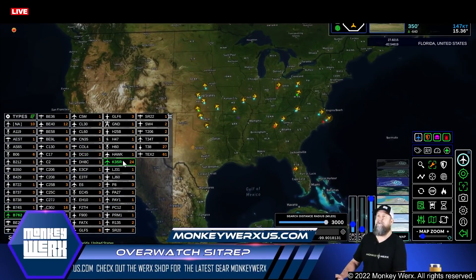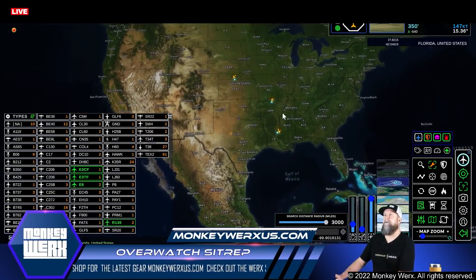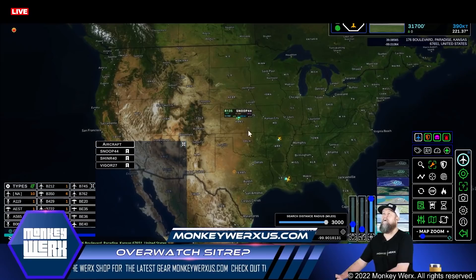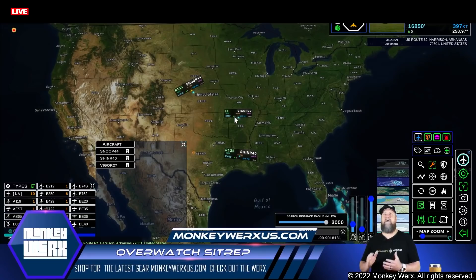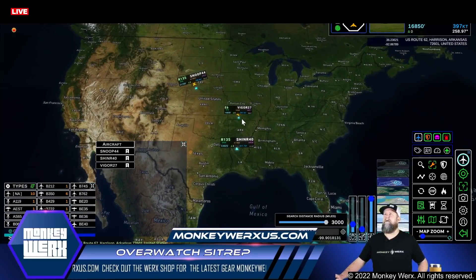Let's get over to the electronics. We'll look at E-6s, E-3s, and R-135s. Let me pull up the aircraft list so we can get in and look at them. Snoop 44 is going to be over Kansas — that's one of your R-135s, these are Spybirds. Shiner 40 is out over Louisiana. And then Vigor 27 is an E-6, one of your airborne command centers — what they call Looking Glass. He's out in that same general area.